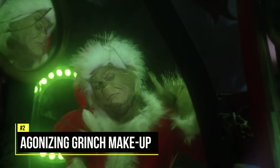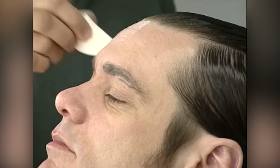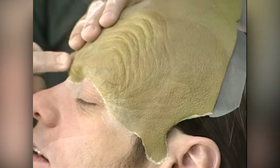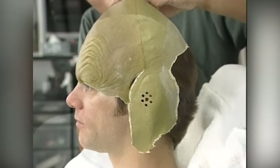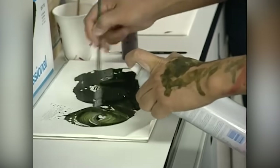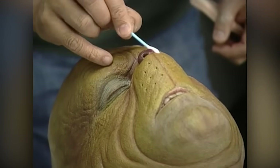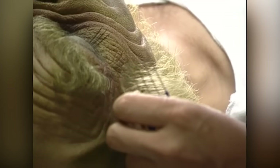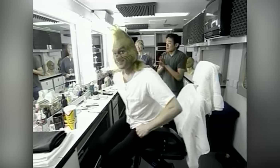Turning Jim Carrey into the Grinch was a very agonizing process. First, his skin was cleaned, and then a protective coating was applied to preserve it from the glue. All his prosthetic appliances were then glued on, and then a green layer of paint was applied to match the appliances' color, followed by several other layers of color to make his face look more lifelike. Once the paint dried, his hair pieces were glued on, and then he was ready to film.